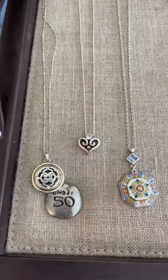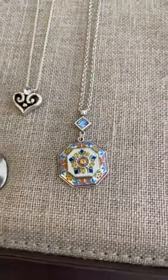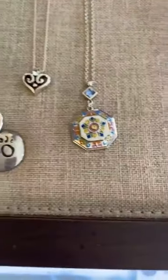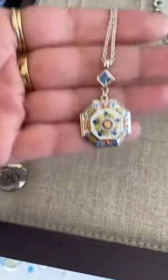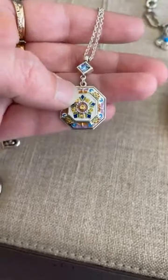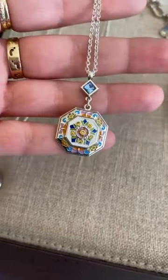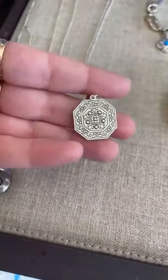And then this is a new necklace — this is La Farfalla, $82, and it is really pretty. When I opened this, this reminded me of you a little bit. There are butterflies in here, and like Judy said we've been crazy busy, so I'm sorry I didn't text you a picture, but let us know if you need it. I didn't even look at the back — oh, that's kind of cool!